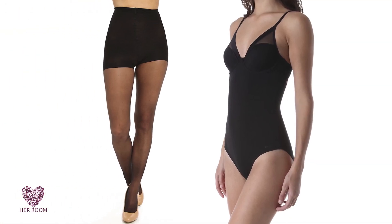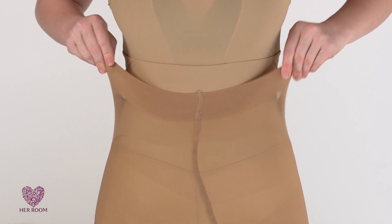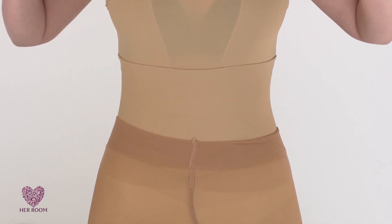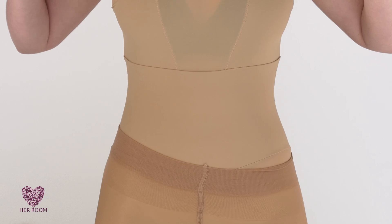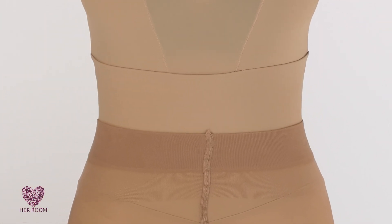If you want to wear shapewear and pantyhose, what do you put on first? All my shapewear manufacturers agreed unanimously: pantyhose should go on first. Why? Because most shapewear is designed with fabric that is slick, and pantyhose put on over shapewear will be chronically inching down your body and needing constant pulling up.